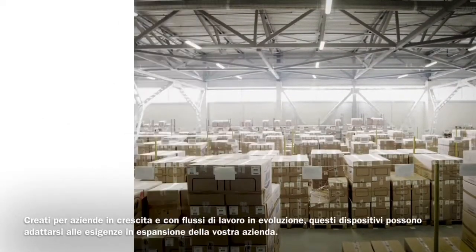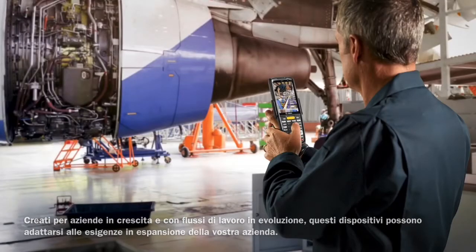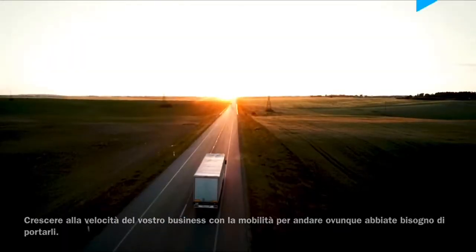Built for growing businesses and evolving workflows. These devices can adapt to the expanding needs of your enterprise, growing at the speed of your business with the mobility to go anywhere you need to take it.